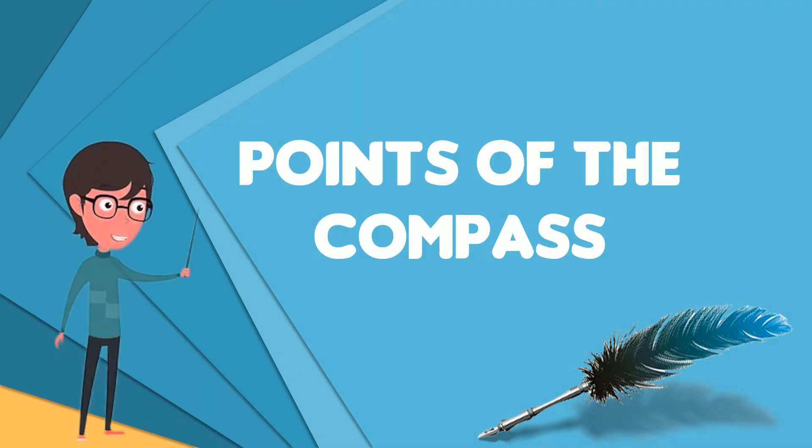The points of the compass mark the divisions on a compass, which is primarily divided into four points: north, south, east, and west.